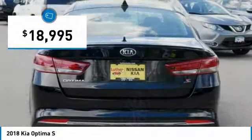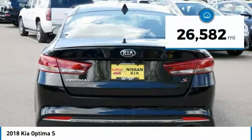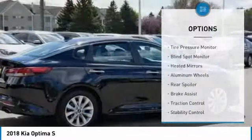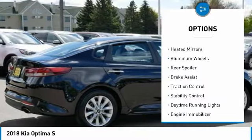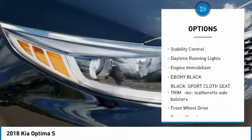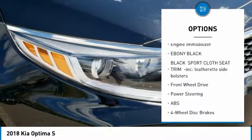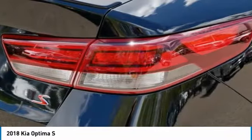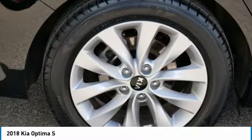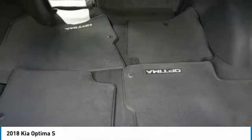Priced below twenty thousand dollars, this vehicle has less than thirty thousand miles. Here are some of this vehicle's great options: tire pressure monitor, blind spot monitor, heated mirrors, aluminum wheels, rear spoiler, brake assist, traction control, stability control, daytime running lights, and engine immobilizer. Drive away with a great deal on this vehicle — call or stop in today.